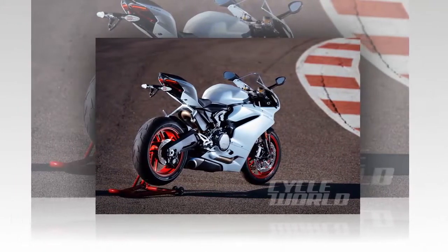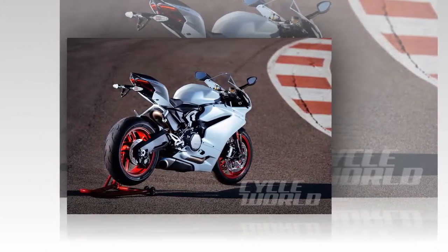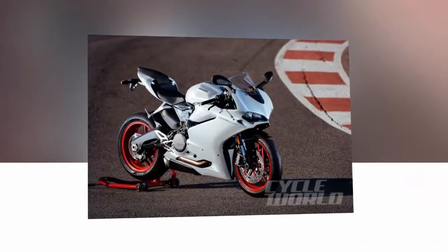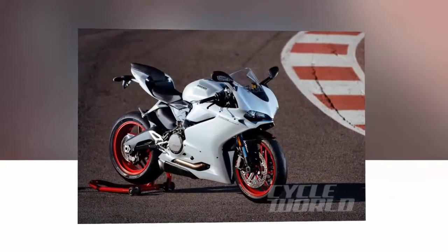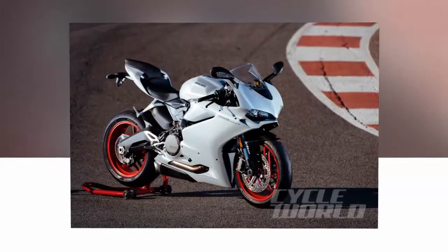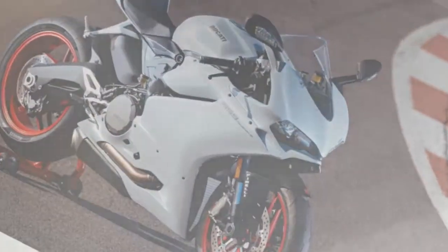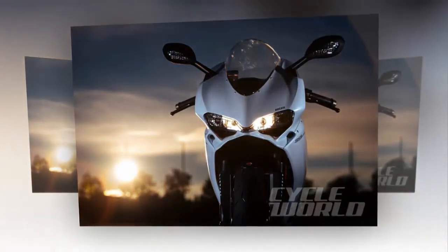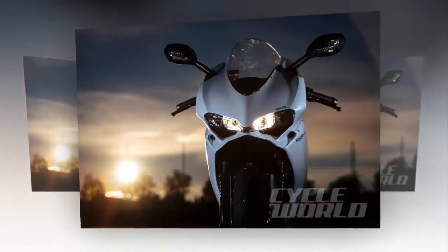Riding on sticky Pirelli Supercorsa SC2 track tires — Rosso Corsa's stock fitment — allowed deeper exploration of the chassis capability. The solitary change here from the 899 predecessor is a 4mm lower swingarm pivot location, accounting for a 0.2-inch increase in wheelbase and further optimized rear grip and weight distribution.